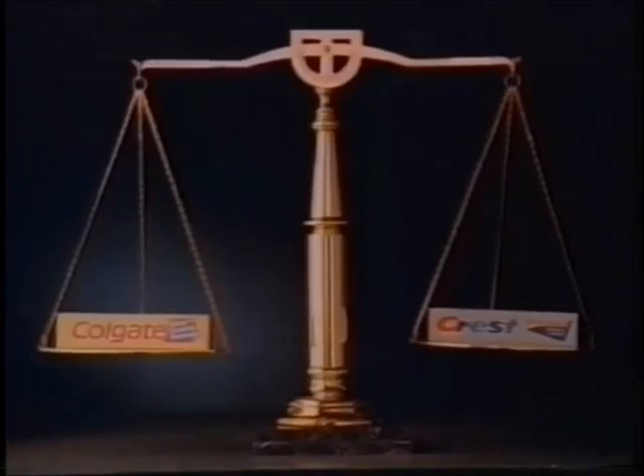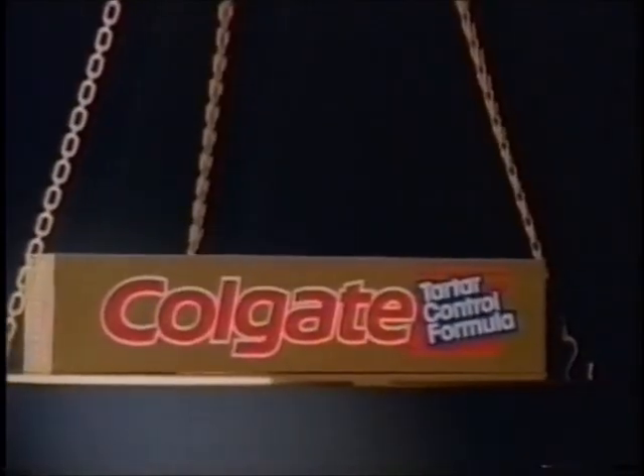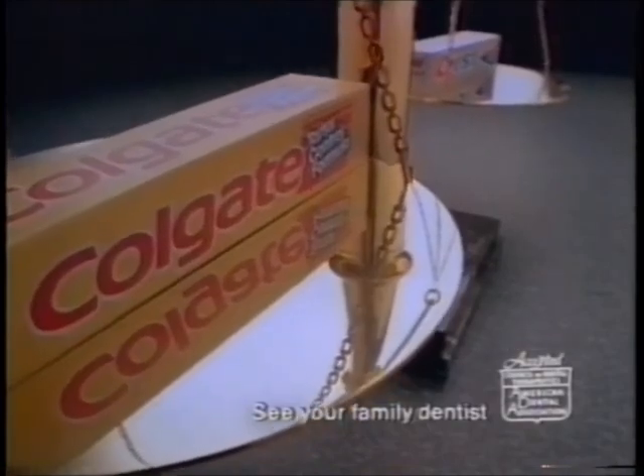If you think all Tartar Control toothpastes were created equal, we've got news for you. One of these formulas, Colgate Tartar Control with Fluoride, has been clinically proven more effective.